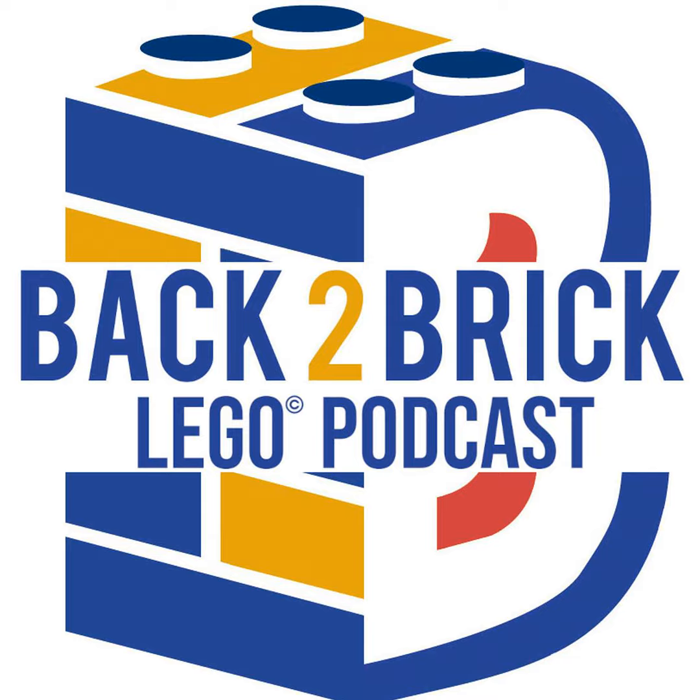Hey everybody, welcome back to Back to Brick. I'm your host Garrett, and this is the podcast where we talk with fellow AFOLs about their LEGO designs and get down to the breaking news to talk about all things LEGO has been up to for the past week. Thank you all for tuning in. If you're not subscribed, I recommend you do so to keep up to date on all the latest LEGO news and what's happening in the LEGO community.